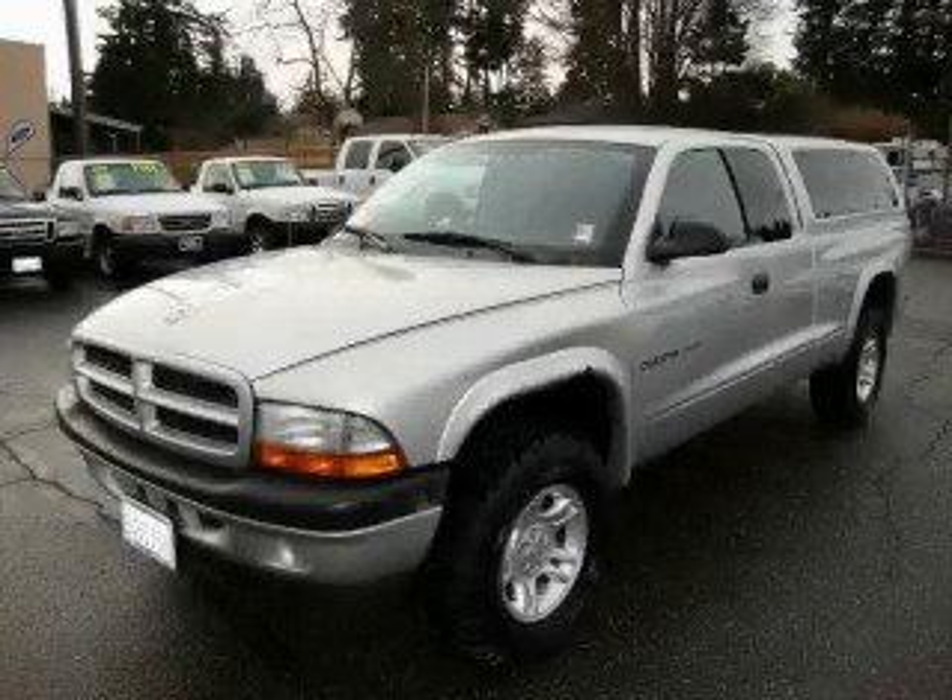This is a 2002 Dodge Dakota. Strong, durable, and dependable.